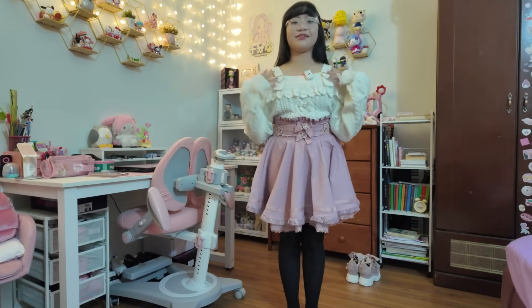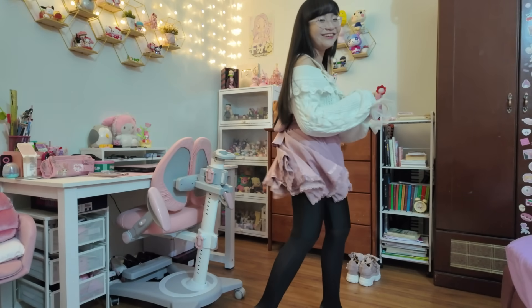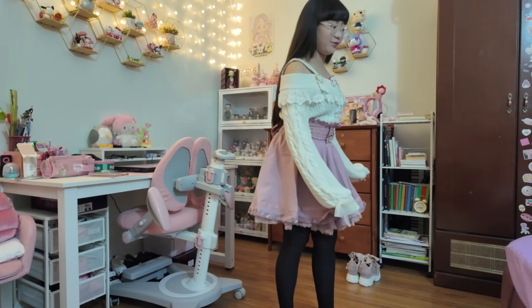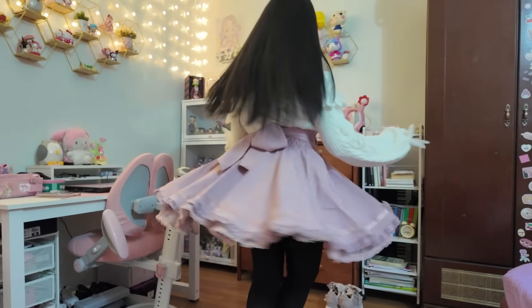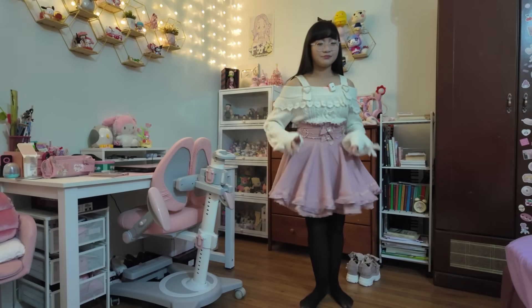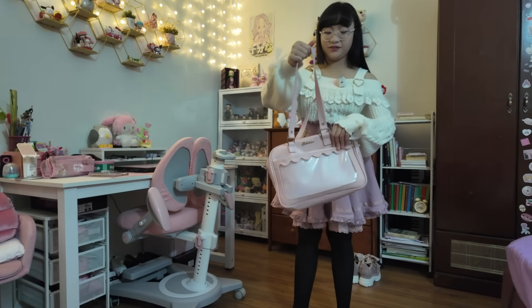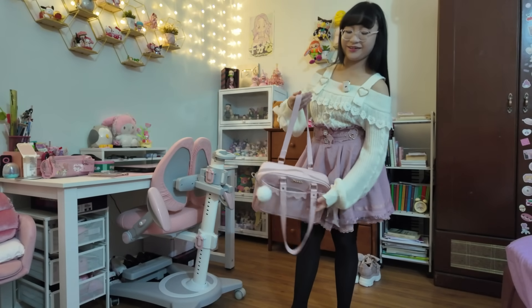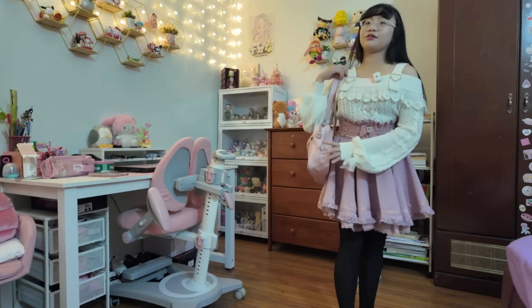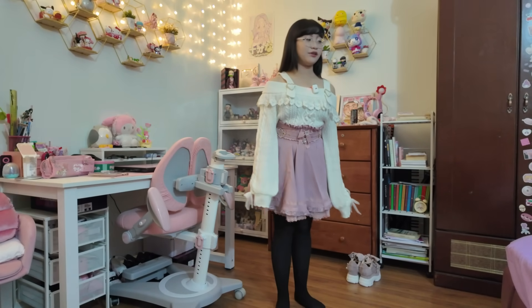Now we're gonna be trying them on. Here's the outfit — here's the skirt and the top. Look at the skirt — it spins! Look at the sleeves. Let me do a little twirl. I think I should stop, I'm already feeling dizzy. Let's see if we just match the outfit with the bag — oh, this is cute!